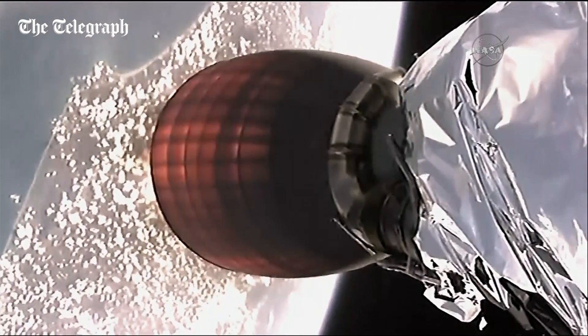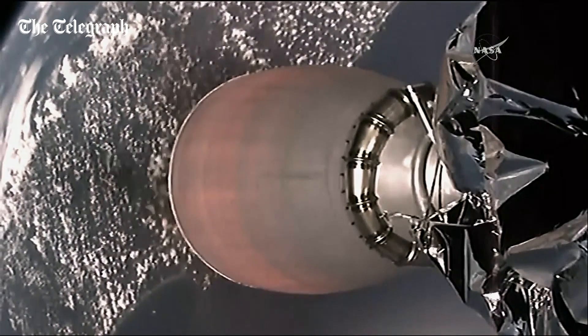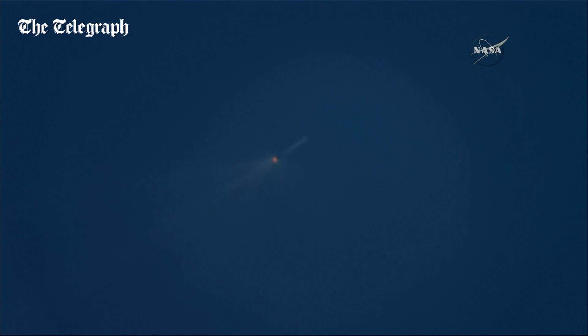Second stage ignition. This view from the second stage of the Falcon 9, showing the engine has ignited. And that's the first stage heading back toward the ground. Meanwhile, the Dragon nose cone has deployed, exposing the Dragon spacecraft to space.